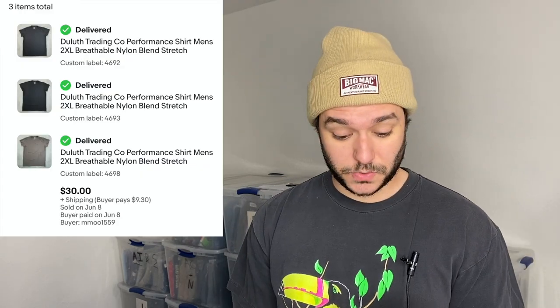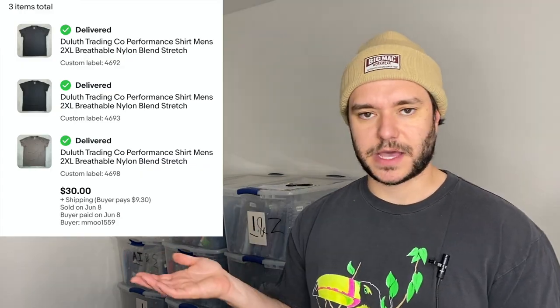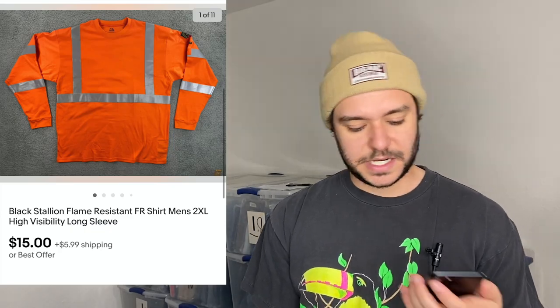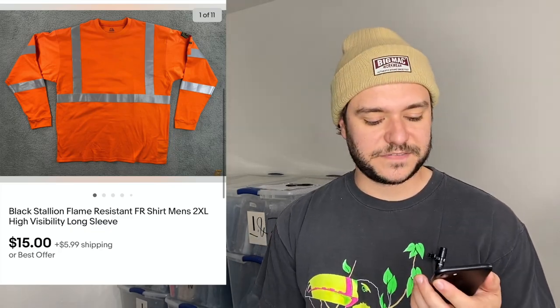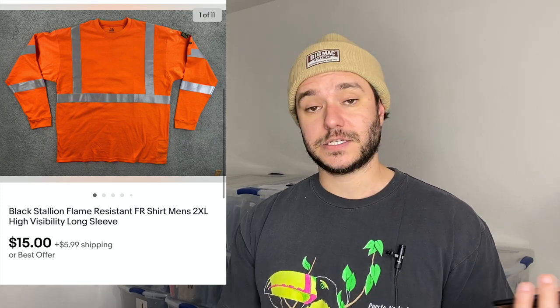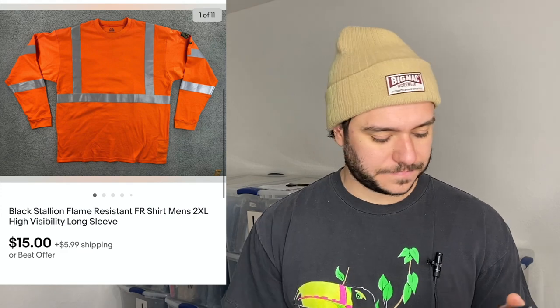Sold three Duluth Trading Co basic t-shirts to the same guy for $30 plus $9.30 shipping — still a really good bread-and-butter brand. Anytime you see flame-resistant clothing — it'll say FR with a weird number patch on the sleeve — look it up and then pick it up. I found this brand I'd never seen at the flea market for $1.50 from a little old Mexican lady who gave me a ton of stuff. Also a good keyword: if it has reflective material, use 'high visibility' or 'high viz' in your listing.